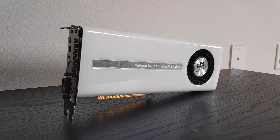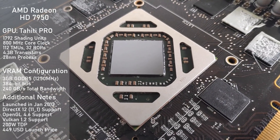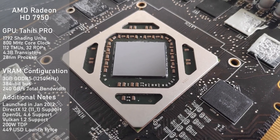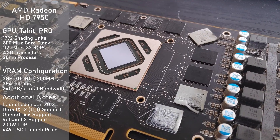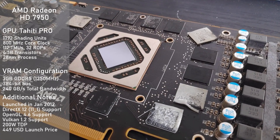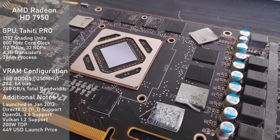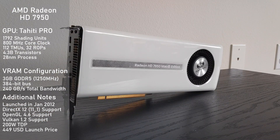To start off, we'll get into the card's specifications. It's using a slightly cut-down Tahiti GPU, dubbed Tahiti Pro, which has 1792 shading units and is clocked at 800MHz. We have 3GB of GDDR5 clocked at 1250MHz running on a wide 384-bit bus, making for a total memory bandwidth of 240GB per second. API support is pretty good, with the card boasting support for up to DirectX 12 feature level 11.1, OpenGL 4.6, and Vulkan 1.2.